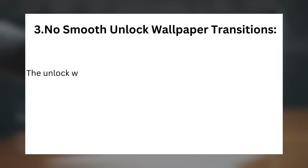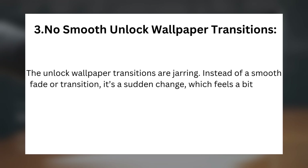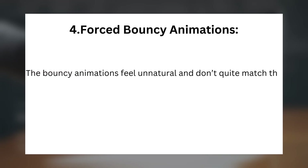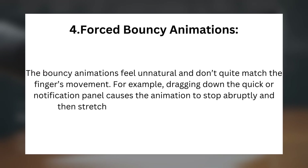Issue 3 — No Smooth Unlock Wallpaper Transitions: The unlock wallpaper transitions are jarring. Instead of a smooth fade or transition, it's a sudden change, which feels rough compared to what we see on Pixel and iOS devices. Issue 4 — Forced Bouncy Animations: The bouncy animations feel unnatural and don't quite match the finger's movement. For example, dragging down the quick or notification panel causes the animation to stop abruptly and then stretch awkwardly, disrupting the flow.